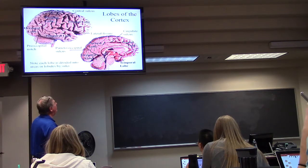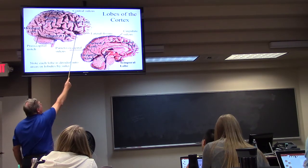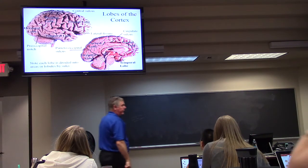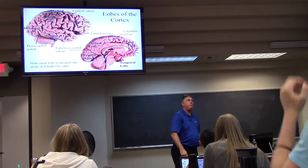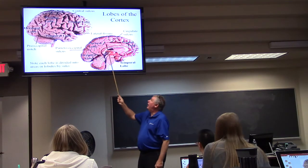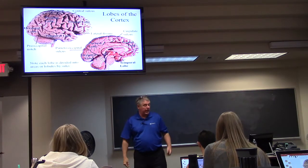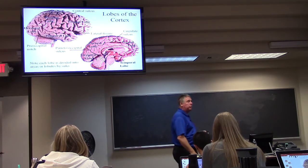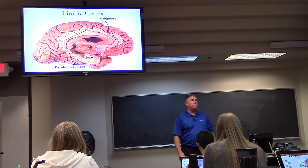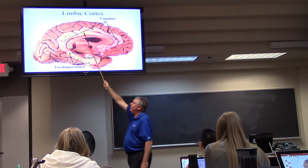This is a rather simplified picture because each one of these gyri has a name — thankfully we're not going into that in this course. The cingulate gyrus sits right above the corpus callosum, which is the big commissural fiber tract between the right and left hemispheres.